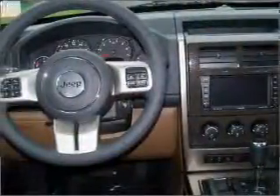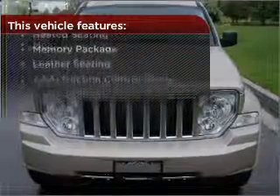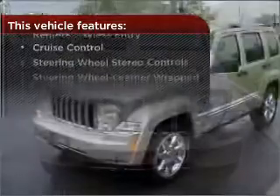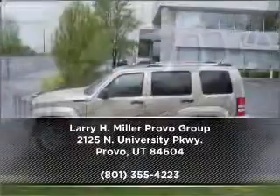Set it and forget it with the fuel-efficient cruise control. The features this vehicle offers add the finishing touches on an already great ride. Call us today for an appointment to see this vehicle first hand.